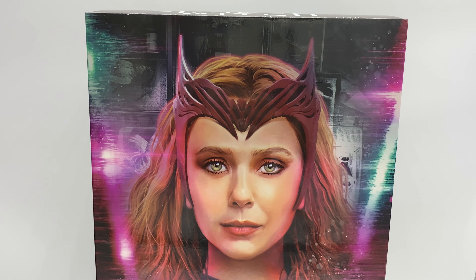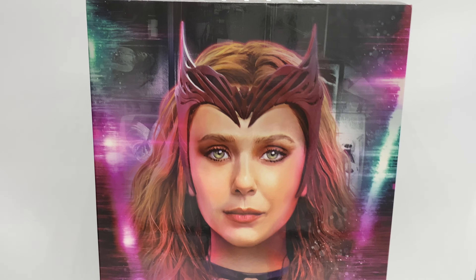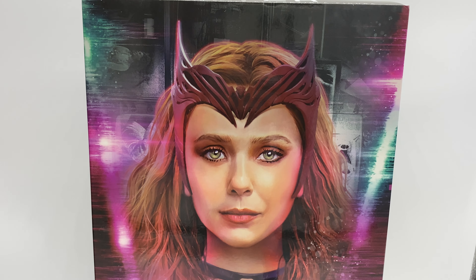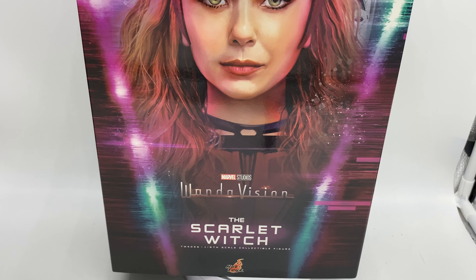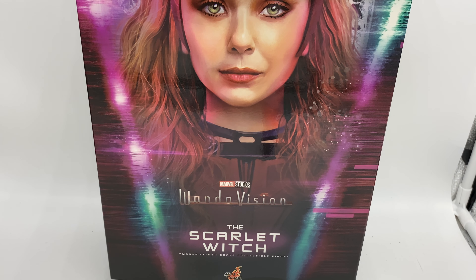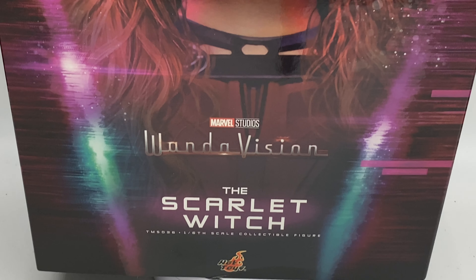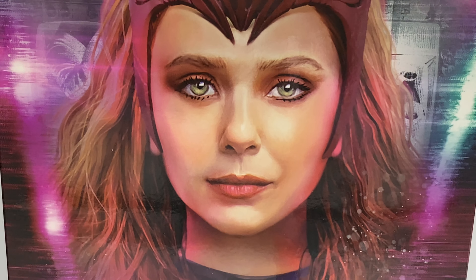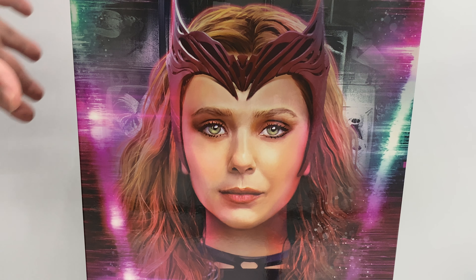Let's get into the video. The box features a very nice pattern and an awesome picture of Elizabeth Olsen as the Scarlet Witch. That's not our actual figure — it's the WandaVision Scarlet Witch — and we have information telling us it's TMS 36, the 1/6th Scarlet Witch figure from Hot Toys. The pattern continues on both sides of the box, it has the Scarlet Witch logo, and the slipcover lifts off if you want to see the interior box.